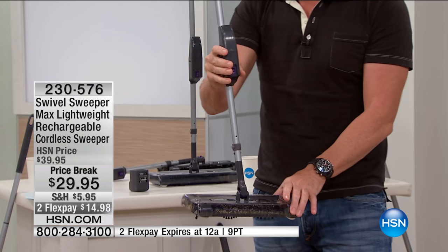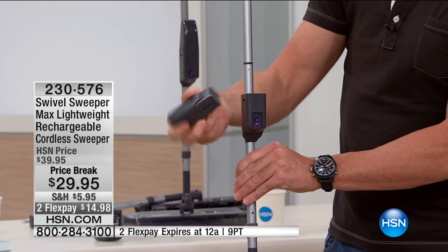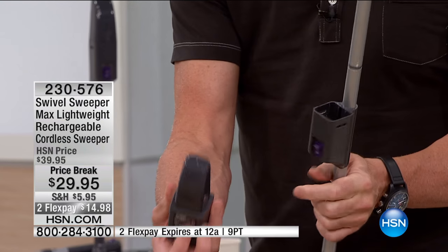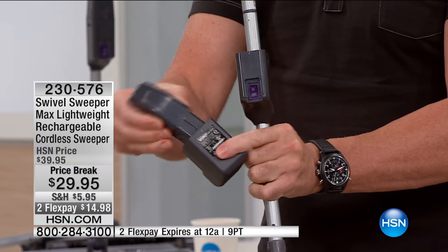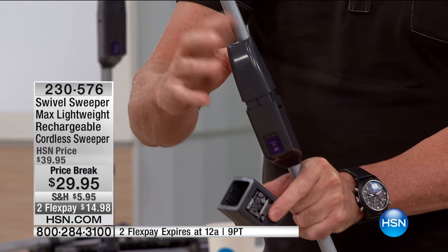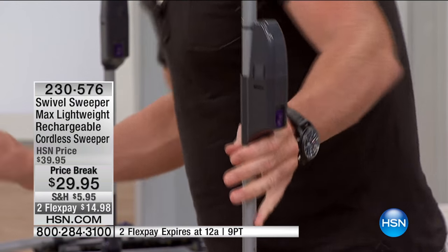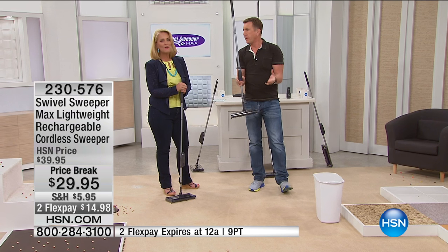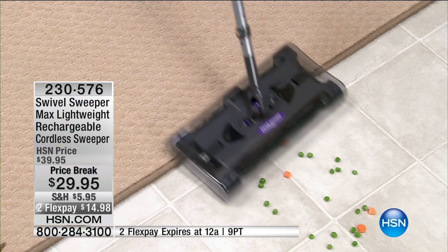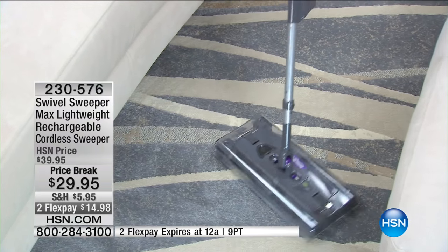A couple questions you might be asking yourself: how long does the battery last? This is the battery, and it comes with a charging cradle. Leave this in your laundry room. It comes with a little charge on it, so when you get it in the box in a few days after ordering, you'll be able to use it for a couple of minutes. Charge it up overnight and you get about 45 minutes of continuous cleaning, depending on what surface you're using. When's the last time you did any floor cleaning for 45 minutes? You've got plenty of time.